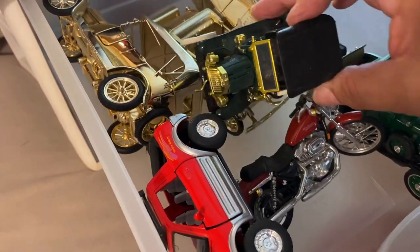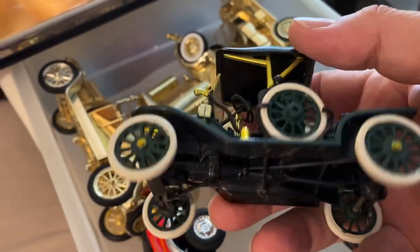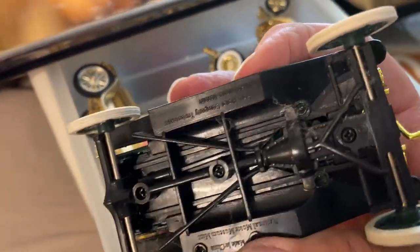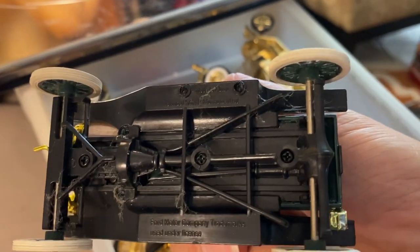We need to look at this one. This looks like the Addams Family one. Oh my gosh, look at that — that is so pretty. That is a good-looking car right there. National Motor Museum Mint.